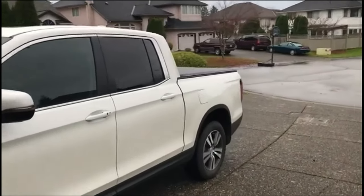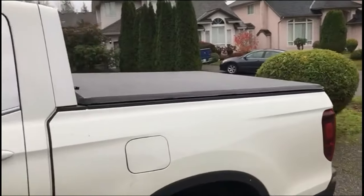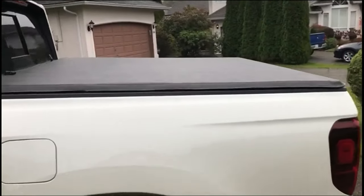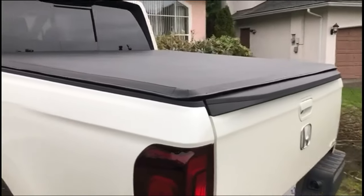Sometimes it's a relatively difficult task to find the right product for yourself. It gets even more challenging when it's something you plan on using daily. Take finding the best tonneau cover for Honda Ridgeline for example — it's far from easy. That's why we've made a list of the top 5 picks to help you narrow down your choices.